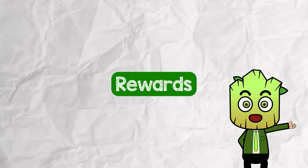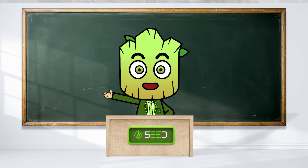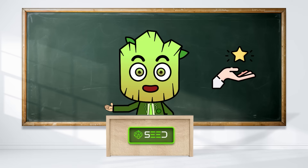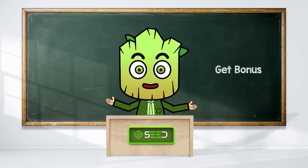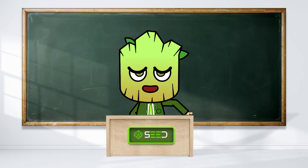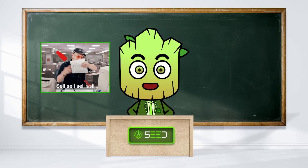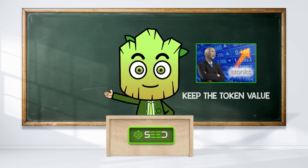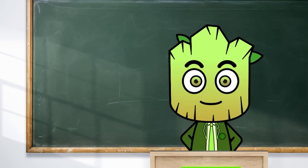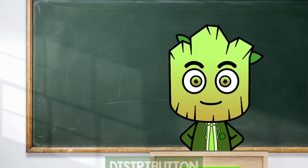Some tokens go the extra mile to keep people interested — let's talk about rewards for holding. Many projects offer perks just for holding their tokens, like earning interest or getting bonus tokens. It's like a loyalty card at your favorite coffee shop: the more you use it, the more you get rewarded. These rewards make people want to keep the token instead of selling right away, which helps keep the token's value steady and builds loyalty.